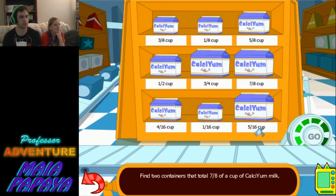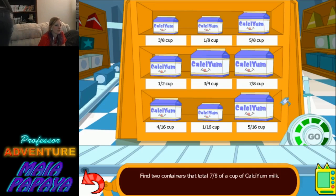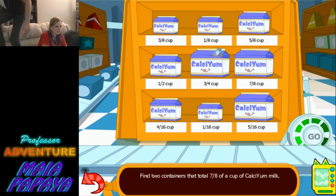Find two containers that total seven eighths of a cup of calcium milk. I should have something to write that down on. I can do it! That'd be nice — I can get something for writing! Here you go, there's your writing utensils.